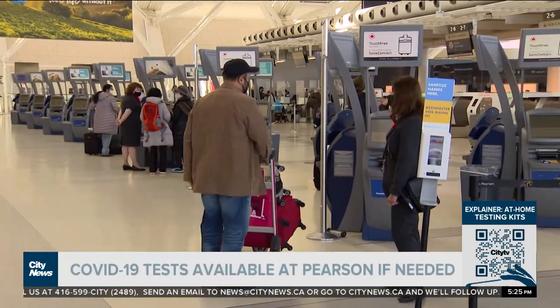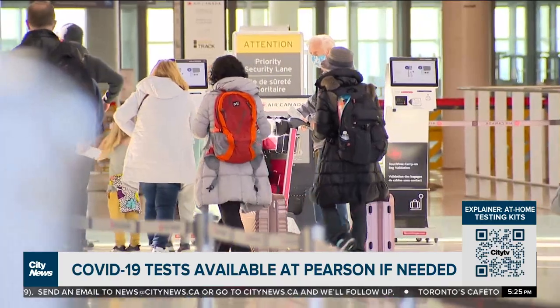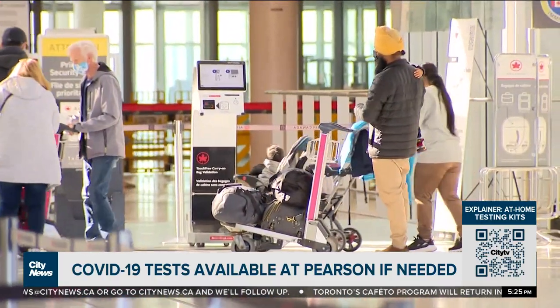We do have testing available — it's just in our parking garage. It's open at 4 a.m. and closes at 11. So if you're looking for a way to get your test done ahead of time, you can have it on the day of if you leave yourself enough time.